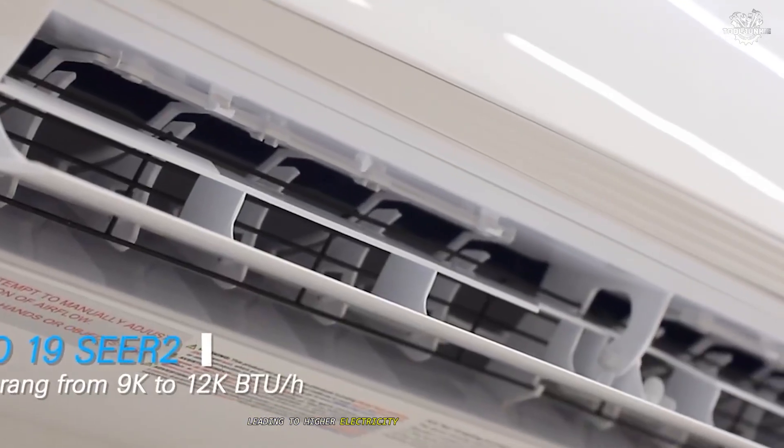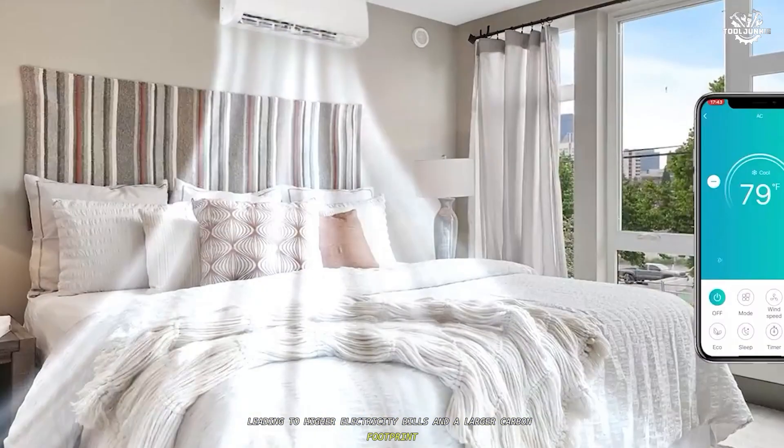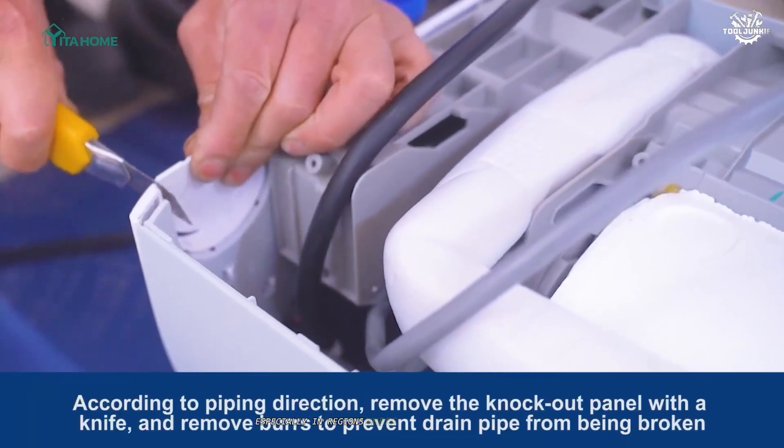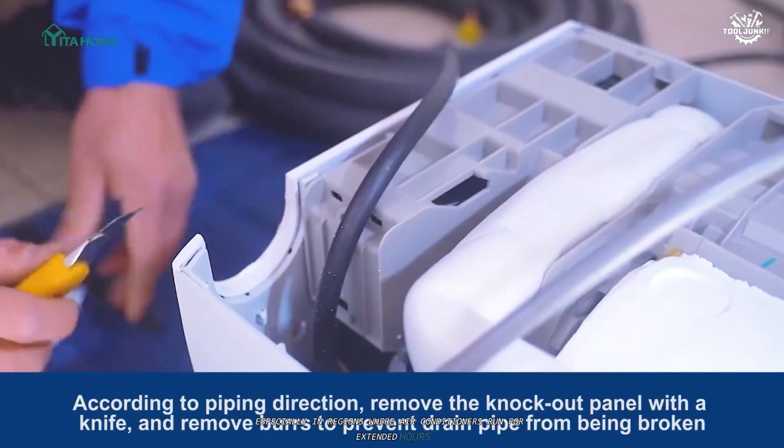Non-inverter ACs consume more energy because they always run at full power when on, leading to higher electricity bills and a larger carbon footprint. Over time, these savings can add up significantly, especially in regions where air conditioners run for extended hours.